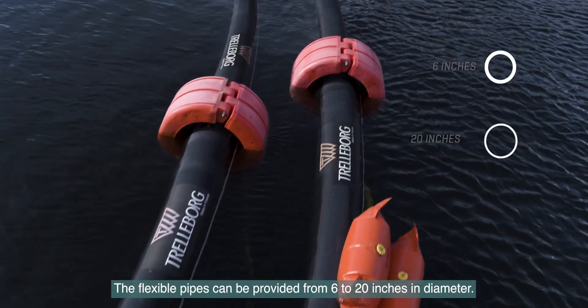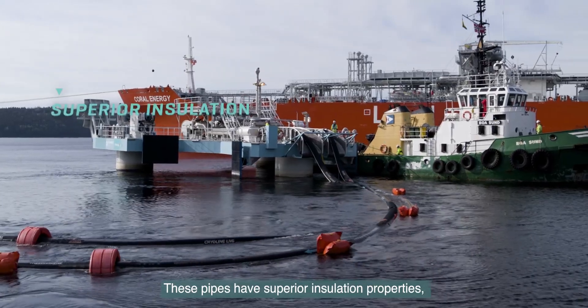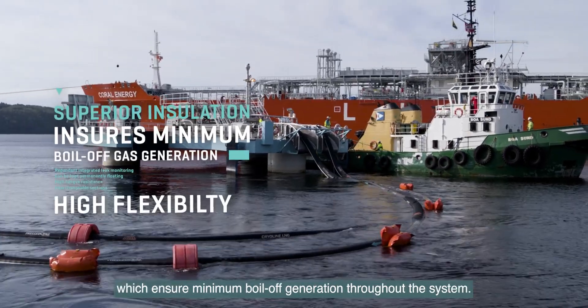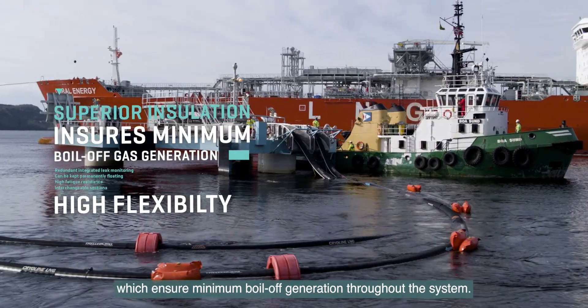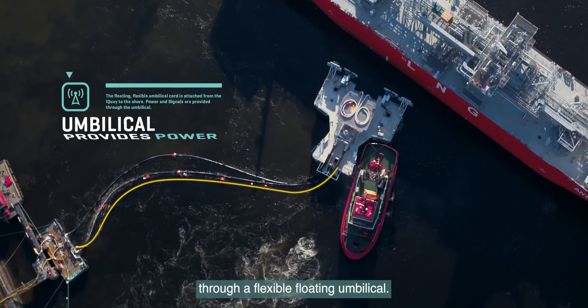The flexible pipes can be provided from 6 to 20 inches in diameter. These pipes have superior insulation properties, which ensure minimum boil-off generation throughout the system. Power and signals to the platform are provided through a flexible floating umbilical.